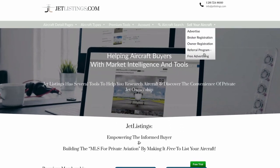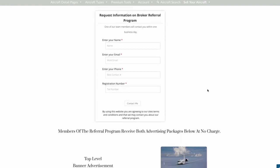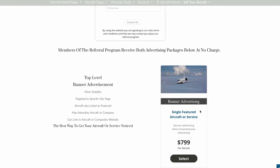We have a broker referral program that pairs you up with an experienced partner broker and includes free premium advertising until your aircraft is sold.